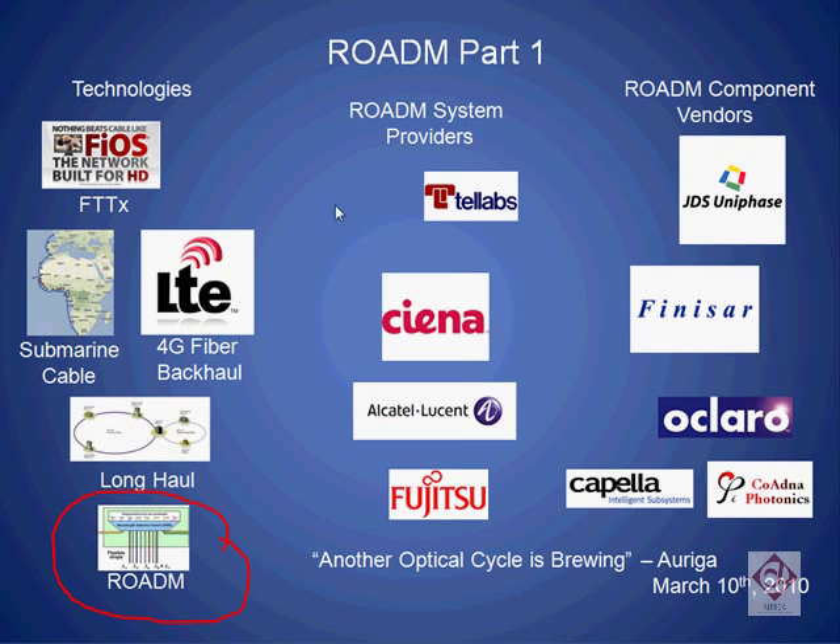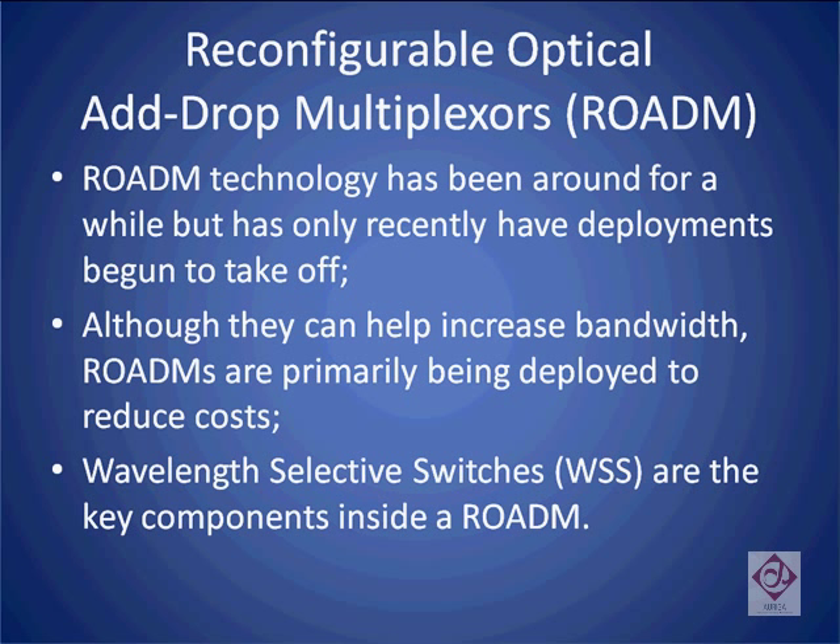In the middle of this diagram, we show examples of four companies that make Rotem systems. And on the right are five of the largest Rotem component suppliers in the world. Rotem technology has been around for a while, but only recently, after there have been several bottlenecks in the network, have their deployments begun to take off.